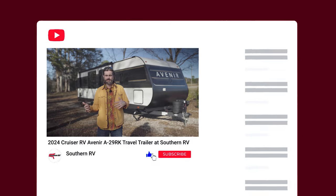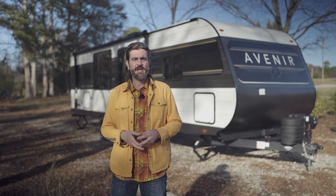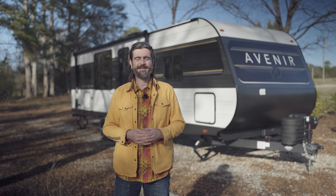Please like, comment, share, and subscribe — it really helps a small channel like ours. And until next time, folks, happy camping.